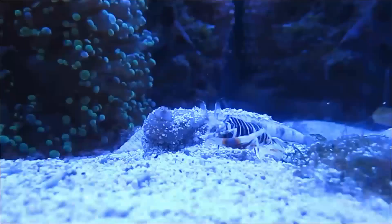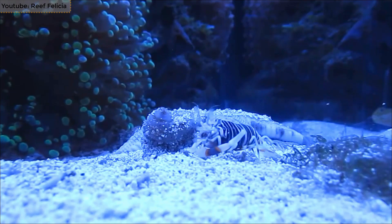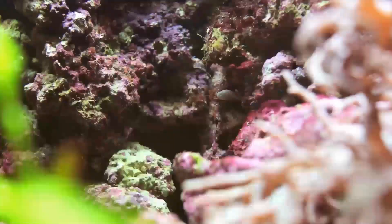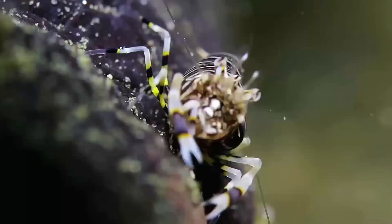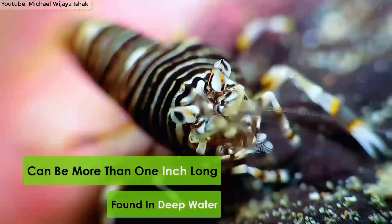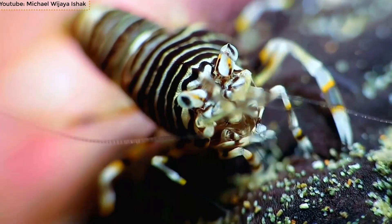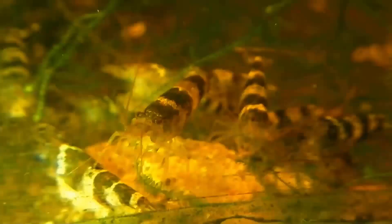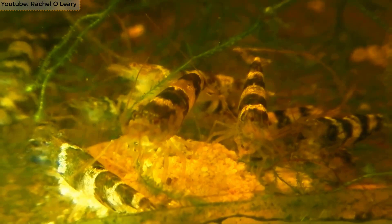Number 7: Striped Bumble Bee Shrimp. Also famous as the zebra mantis shrimp, the striped bumble bee shrimp is found all across the Indo-Pacific Ocean and commonly lives in large holes in rubble and sand near coral and rocky reefs. They can be more than one foot long and are found in deep water. They have excellent eyesight and their eyes can rotate 360 degrees.